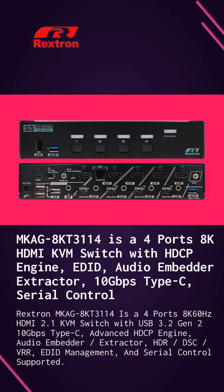MKAG-8KT3-1-1-4 is a 4-ports 8K HDMI 2.1 KVM switch with 10Gbps Type-C, HDCP engine, audio, EDID management, and serial control supported.